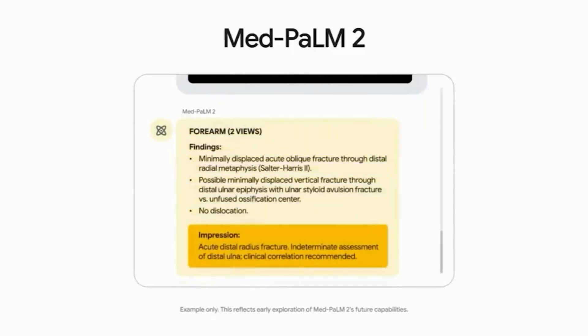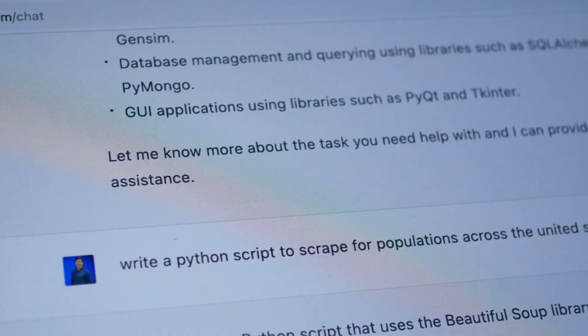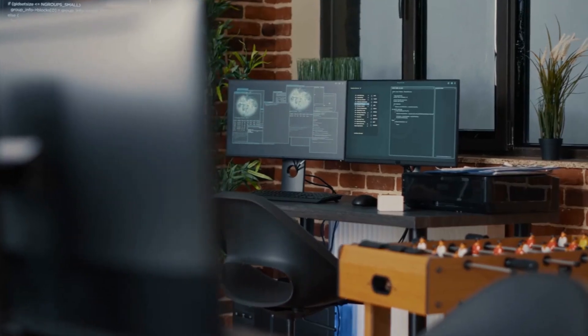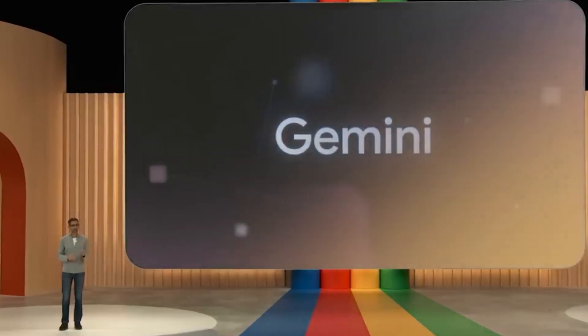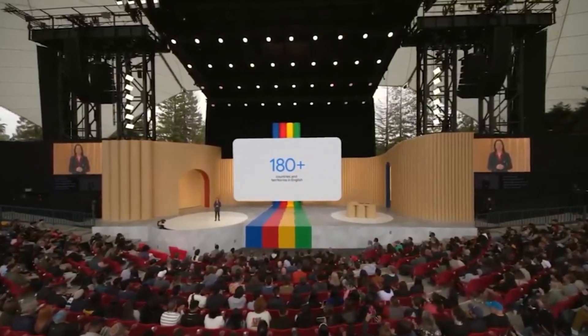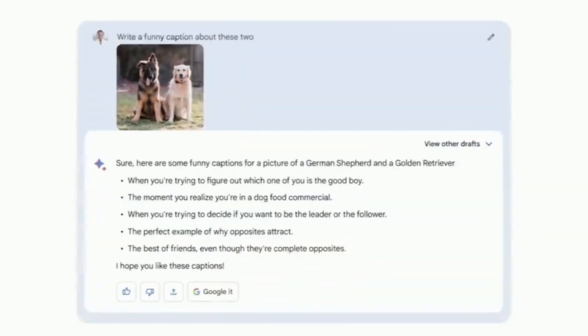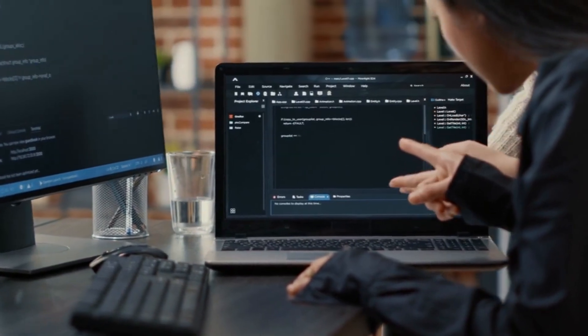Google Gemini is an innovative language model developed by Google, specifically designed to generate high-quality and contextually accurate content. It is a groundbreaking project that aims to push the boundaries of AI and NLP, utilizing advanced algorithms and techniques to generate highly coherent and contextually relevant responses. Gemini's key differentiating factor lies in its ability to reason and understand complex concepts, allowing it to engage in more sophisticated conversations.